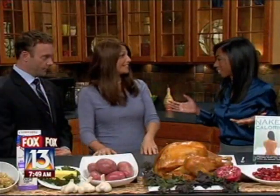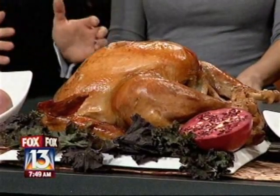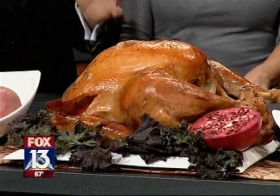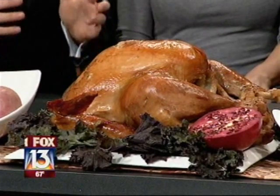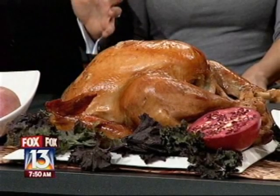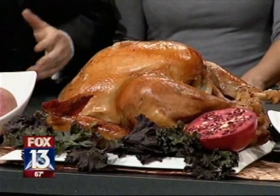Let's start with the turkey. What do we need to consider when we pick one out? The turkey is the star of Thanksgiving, so we want to get rid of the factory farm turkey this year and focus on two words: organic and free-range. Organic means it won't have any pesticides, GMOs, or hormones — and that's one positive thing about buying an organic turkey.